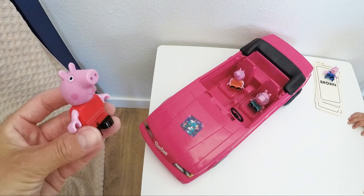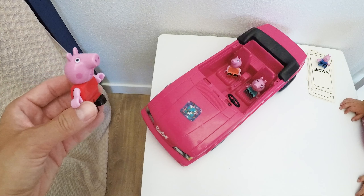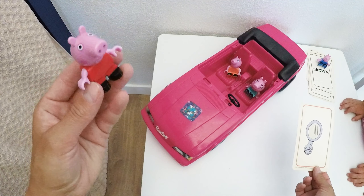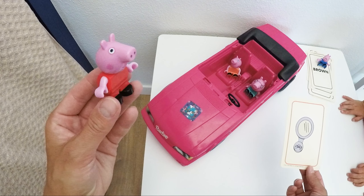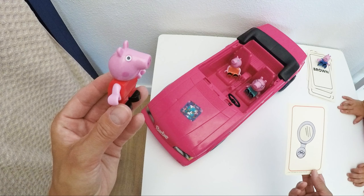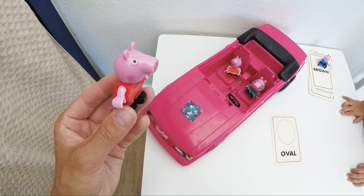Am I gonna do some colors as well? We will see, Peppa, we will see. What do you see on your first card? I see a mirror. And which shape is this? Is it a circle? Oh no, I know — it's an oval, right? Yes, it is! The mirror is in the shape of an oval. There you go.